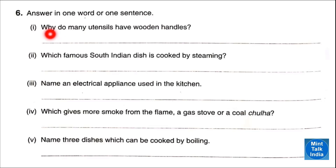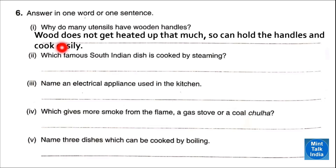Question number six: answer in one word or one sentence. Number one — why do many utensils have wooden handles? Answer: wood does not get heated up that much, so we can hold the handles and cook easily. Number two — which famous south Indian dish is cooked by steaming? Answer: idli. Number three — name an electric appliance used in the kitchen. Answer: mixer grinder.